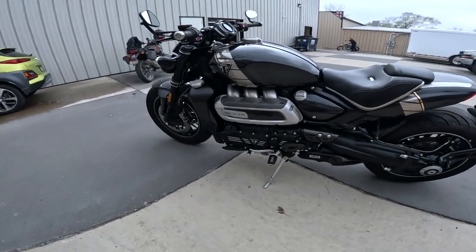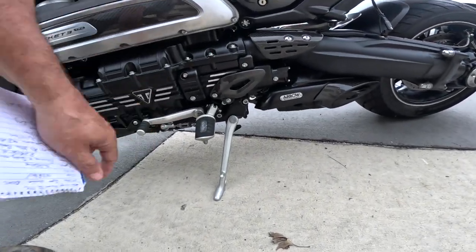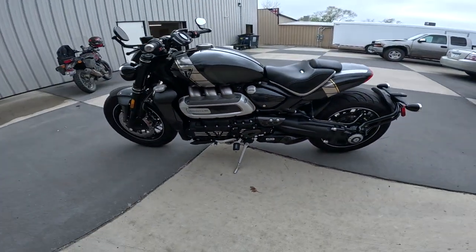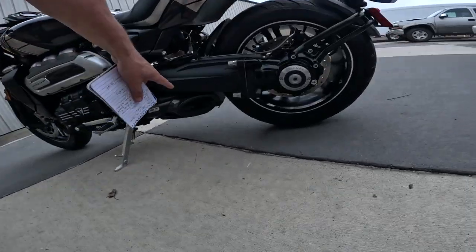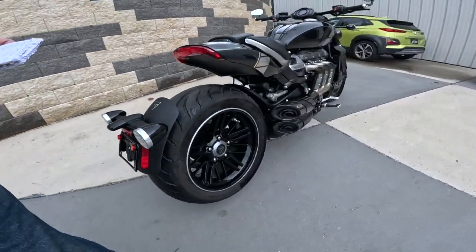This one has a quick shifter on it — they call it shift assist, right there. Isn't that neat? Quality is amazing on Triumphs, as always. Look at this — another pipe down here. It's a shaft drive bike. Massive shaft. Single-sided swingarm. Look at that wheel on this side. Isn't that just amazing?